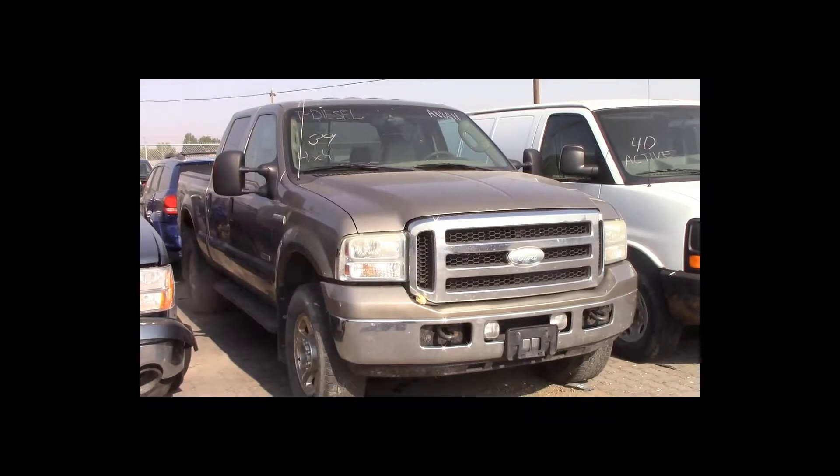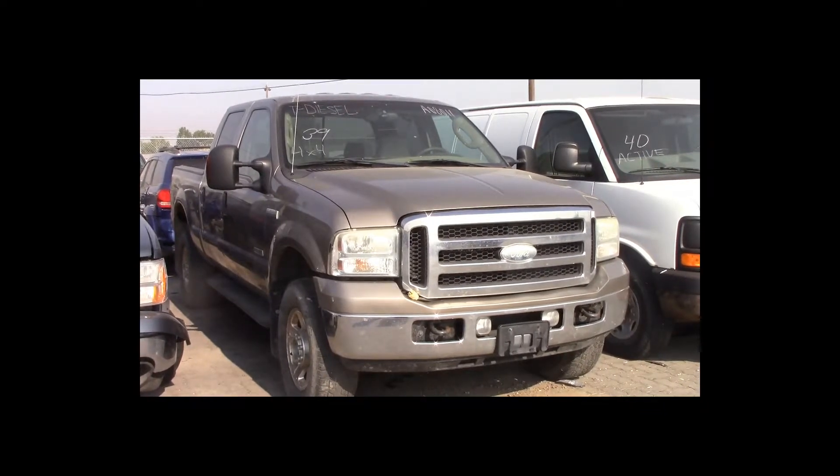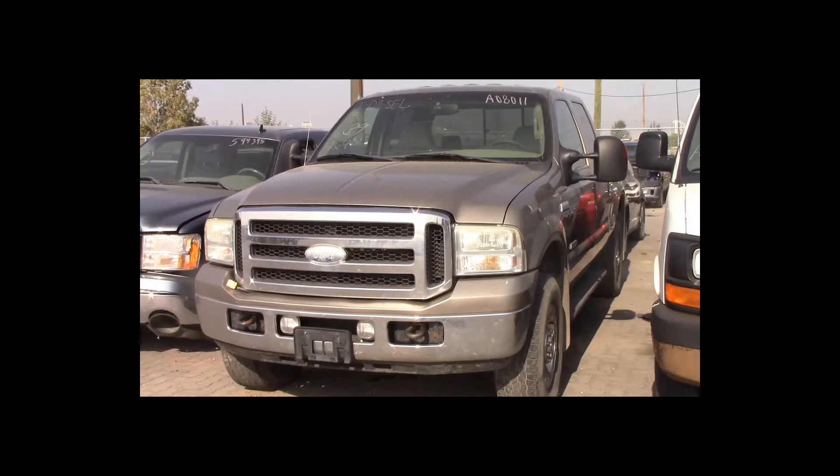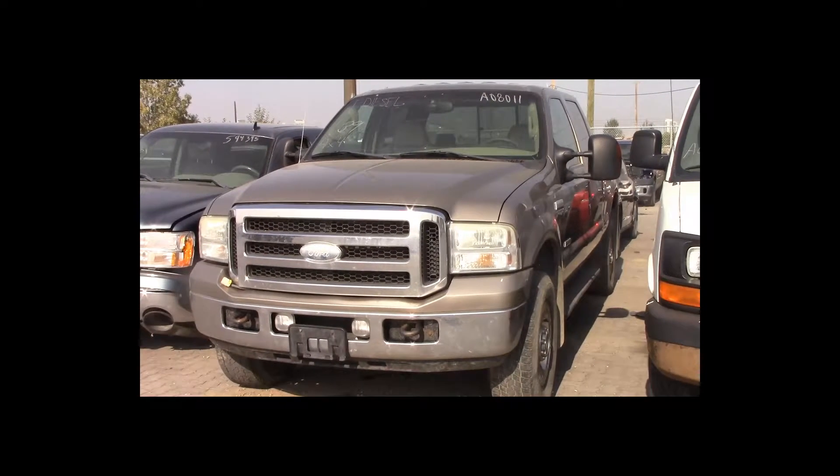Lot number 39 is a 2005 Ford F350 Lariat crew cab short box. This vehicle is a turbo diesel 4x4 with an automatic overdrive. It is loaded: power leather heated seats.